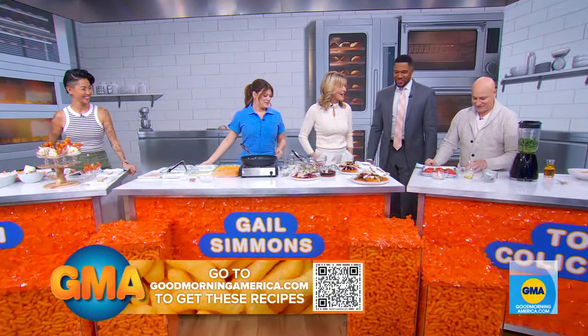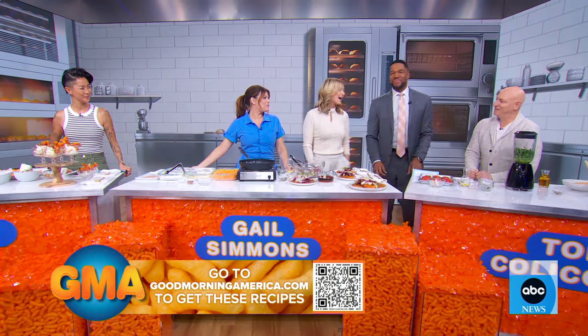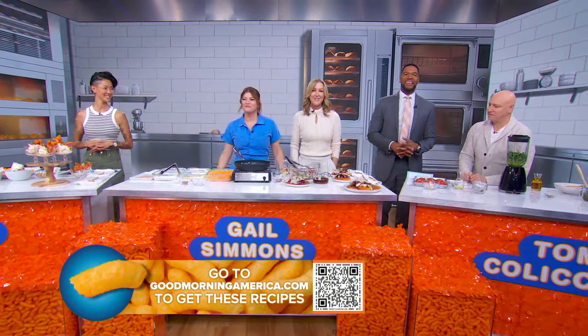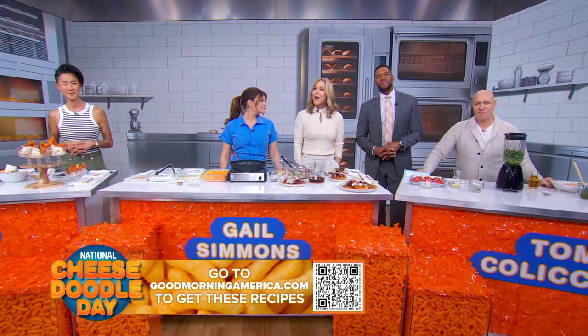All of these dishes look fantastic and a new season we cannot wait for. Thanks, you guys, for coming. If you want these cheesy good recipes, go to GoodMorningAmerica.com. The new season of Top Chef premieres March 20th on Bravo.